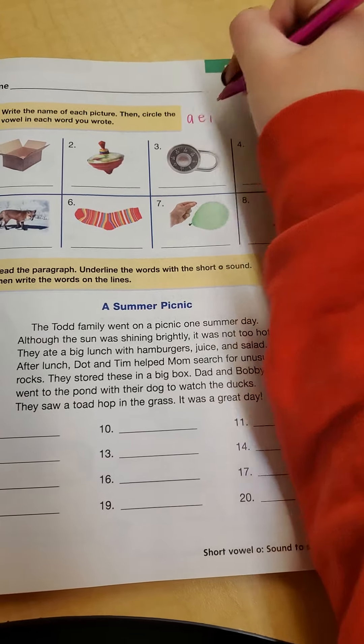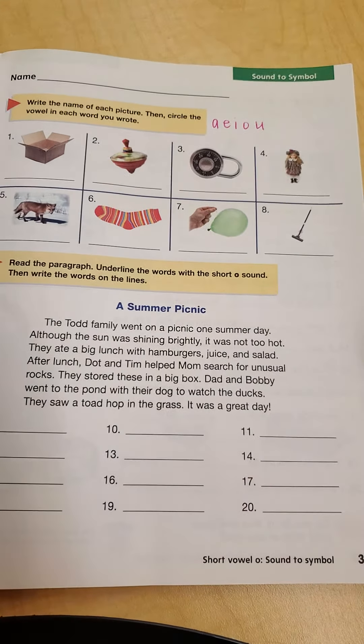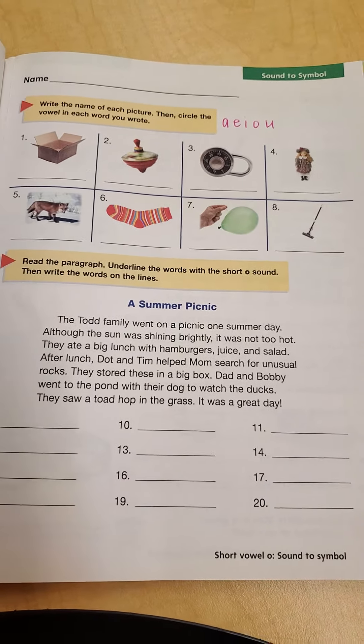A, E, I, O, U. Now I can look at those and know that I need to circle those letters when I write my word.